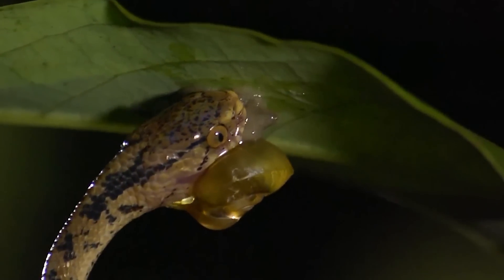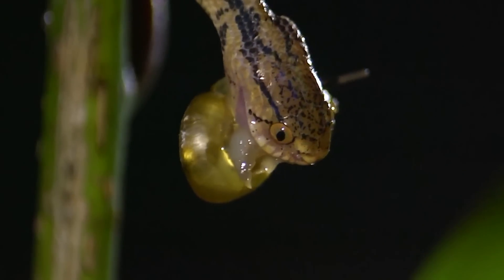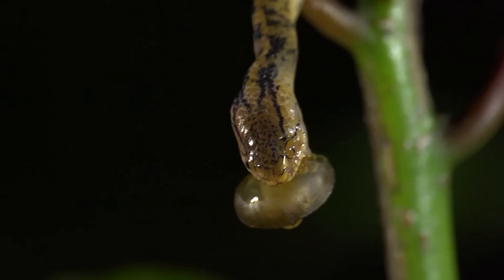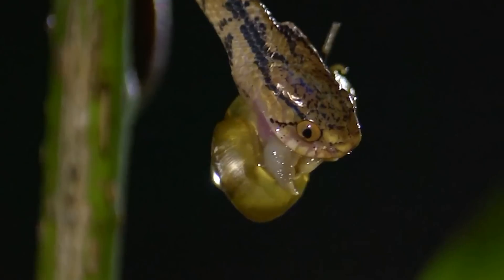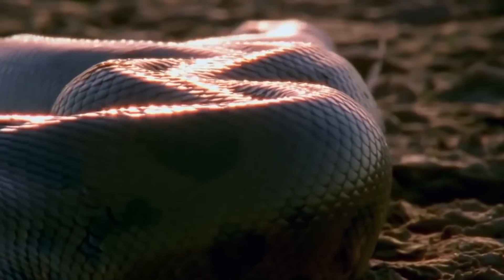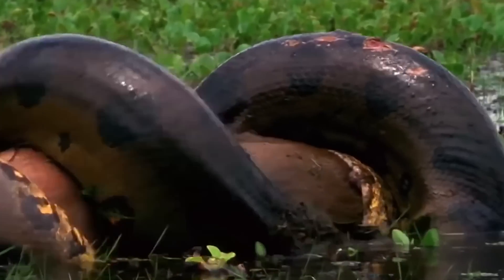Moreover, there are snakes from the Perius genus that have also mastered this skill. Some of them have become experts in eating snails and can do this right after birth. This snake would bite through the snail shell and then suck out the content. But snakes can be quite big — you don't need to remind me just how large their prey can get.